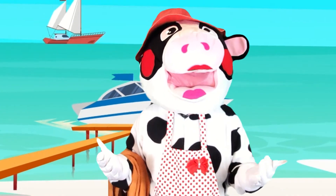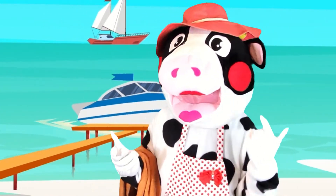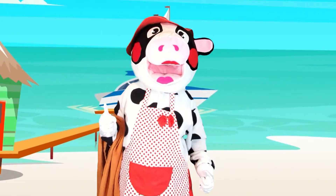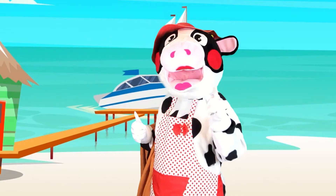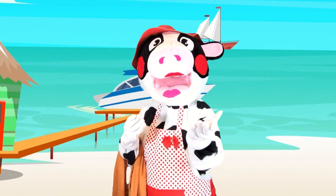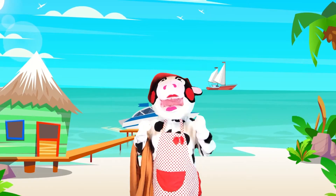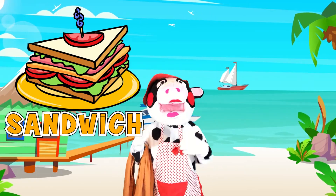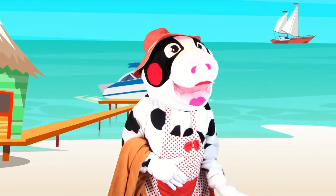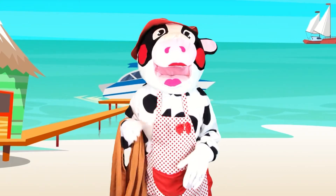You know, this reminds me of a funny joke. Would you like to hear it? Great! Here I go — what is the best thing to eat on the beach? Give up? A sandwich! I am so funny! I really hoped you liked that!